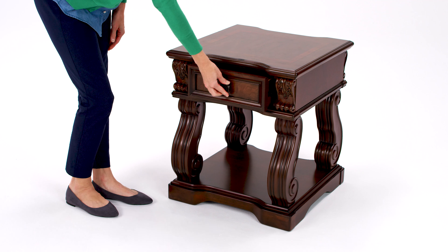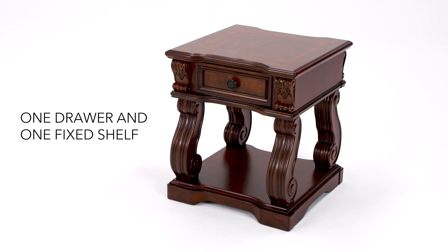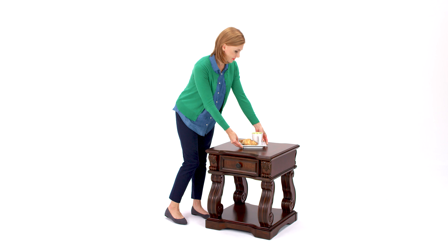The drawer provides valuable storage, while the display shelf is the perfect stage to highlight artifacts. It's a table that is truly to the manor born.